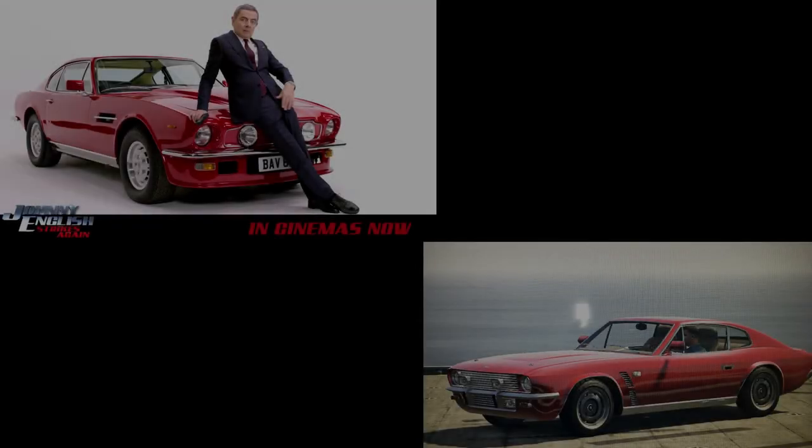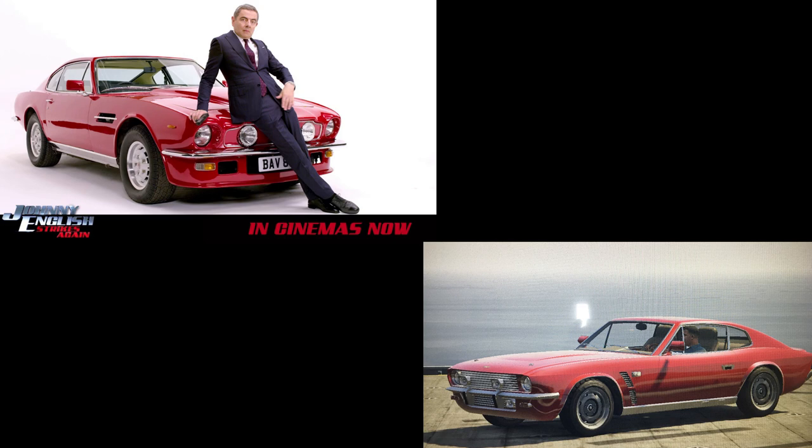If you've seen Johnny English Strikes Again, you'll know this car — it's the Aston Martin V8 from that film. To make it in GTA Online I used the Rapid GT Classic, which is pretty much identical to the real car. All you've got to do is paint it red and switch the wheels — I used some muscle wheels. In the movie the car breaks down a lot and runs out of fuel, so if you shoot the engine bay you could get it smoking.